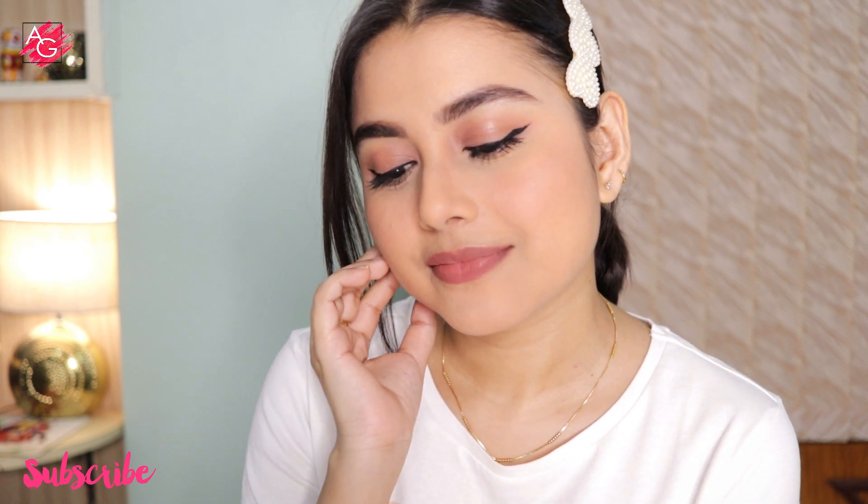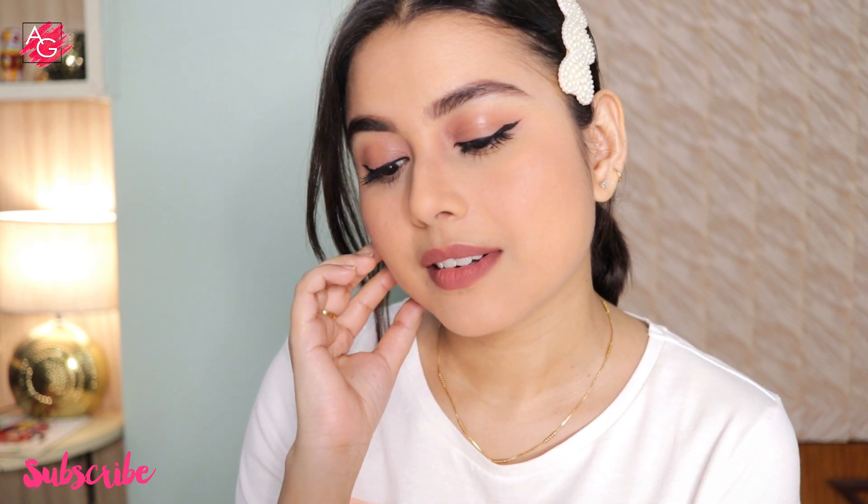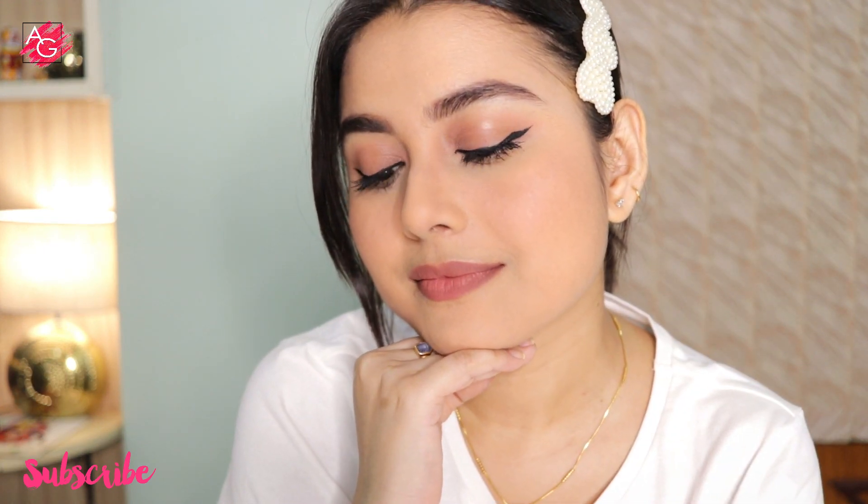I hope you guys liked this and found this video helpful. If you did, please don't forget to like, share, and subscribe to my channel. That's it for today's video — I will see you soon in my next one, bye!